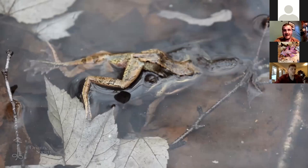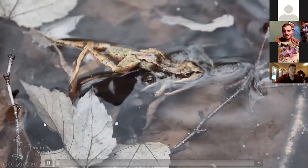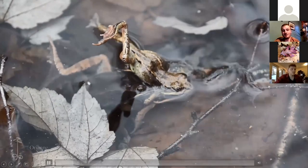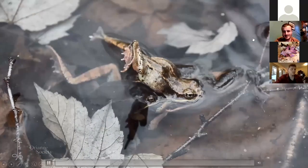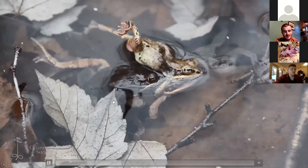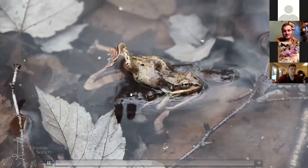Wood frog males arrive first at the vernal pools and stay for weeks, whereas females arrive a little bit later and are in and out — they just need to breed once and then lay their eggs. What that means is you get a lot of males for every female, and that can result in awkward situations where multiple males are trying to fertilize the eggs of a single female. One guy is just going crazy on the side calling, another one is in the middle, and the one on the back of the female probably got there first and is actually in a proper breeding posture.